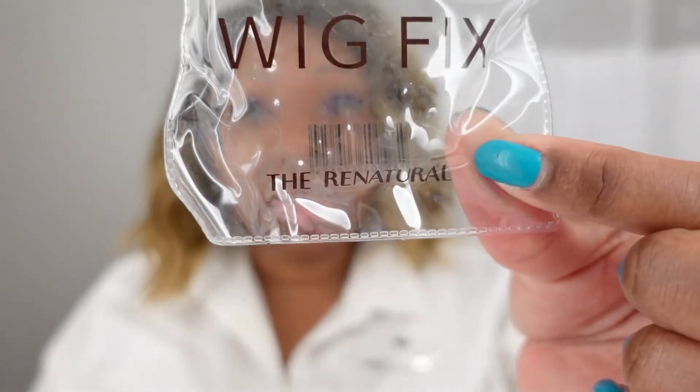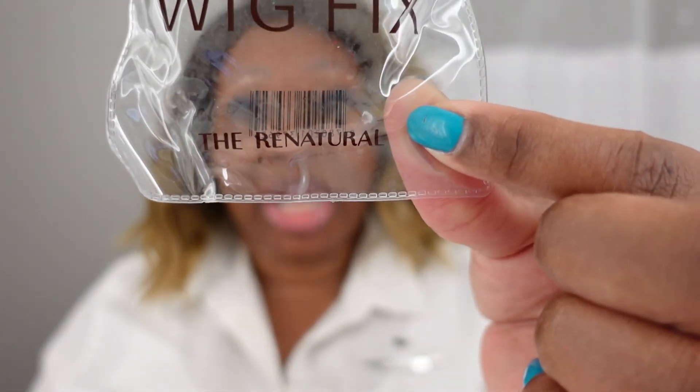I recommend any woman who has this issue to buy it. This is my honest opinion — no paid promotion or sponsorship, just an avid wig wearer sharing their experience. The transparent shade means you can't see that I have it on, which is another benefit. Let me know what you think in the comments, and if you've tried this product or know of a similar one, please share. Check it out — it's from The Re-Natural. I hope you enjoyed this video!